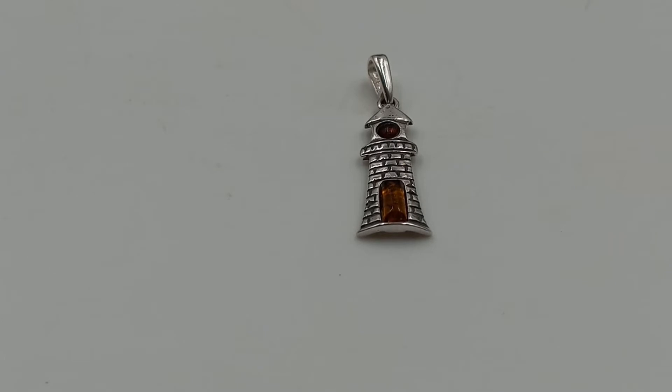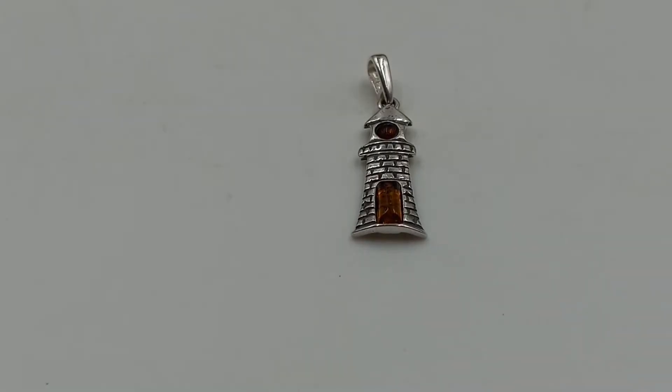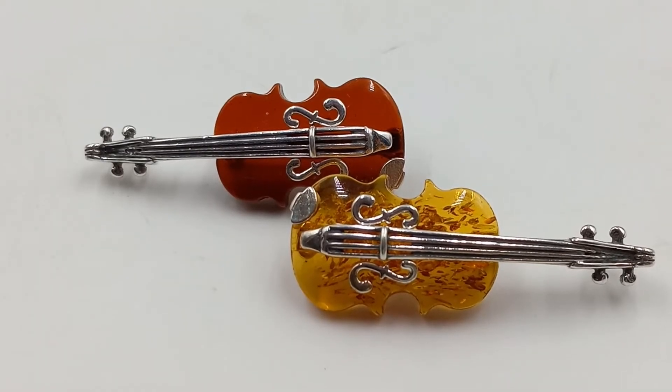This is a sterling silver and amber lighthouse pendant — I thought it was so sweet. It is one and a half inches by just under one inch, sterling and Baltic amber. A lighthouse pendant coming up soon.